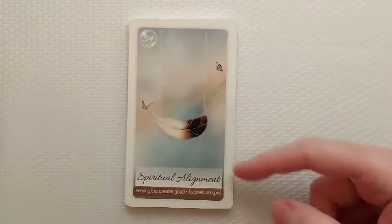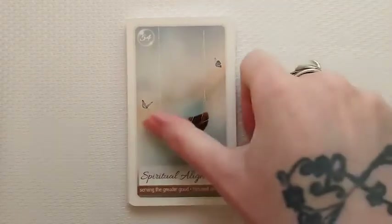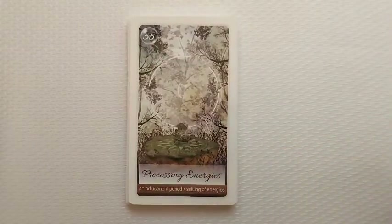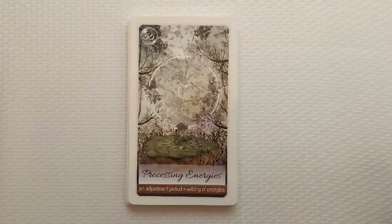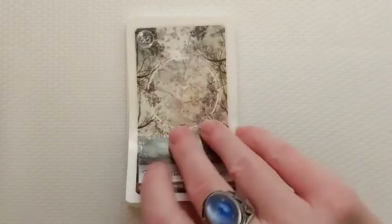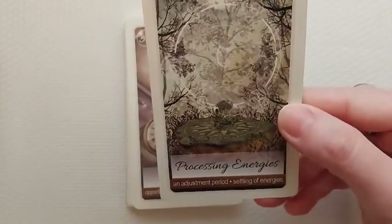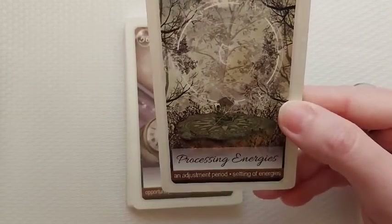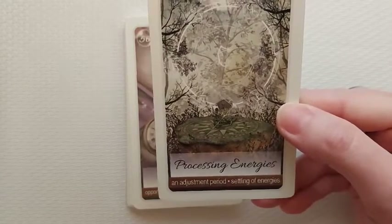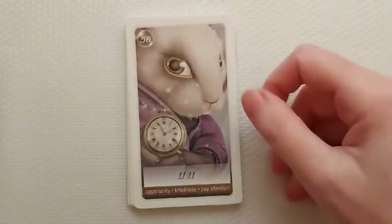I love this one too — it's so pretty. I usually won't get a deck unless I've seen all the cards. There've been a couple where they didn't have reviews on YouTube and the seller on the site didn't provide very many pictures. I have one out on order I just purchased but I was not unhappy. 'Processing Energies': an adjustment period, settling of energies.